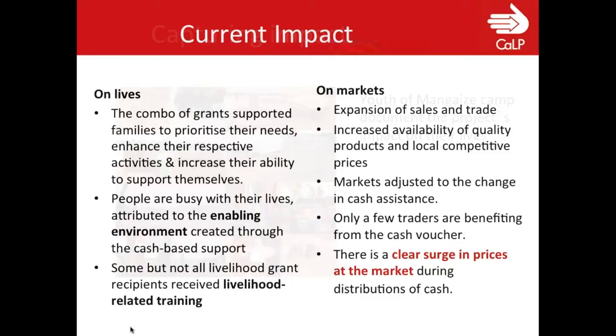Looking at the market aspect, there was a huge expansion of sales and trade. Manghese camp is unusually located next to a very active regional market with a big livestock market and big grain market. Through the presence of refugees and the input of cash into the system, the market has expanded in many ways, increasing the availability and quality of products as well as price competition. The food voucher works differently — WFP works with specific traders identified to take the vouchers, initially creating a quasi-monopoly, but WFP is slowly breaking through that by encouraging other traders to accept vouchers. There is a price surge at the market during cash distributions, but the specifics are not documented.